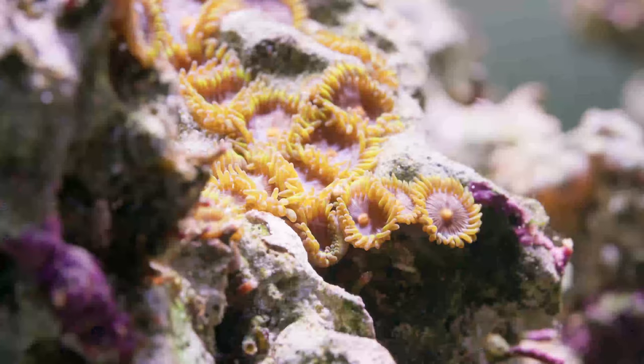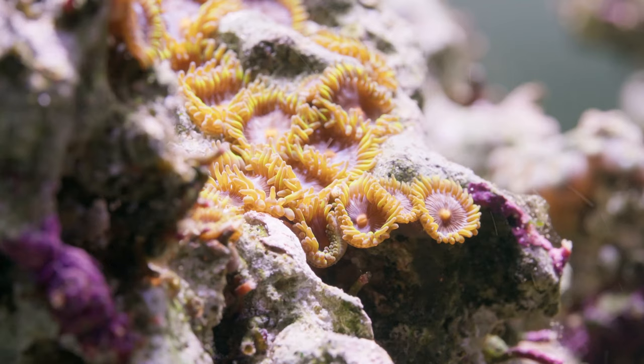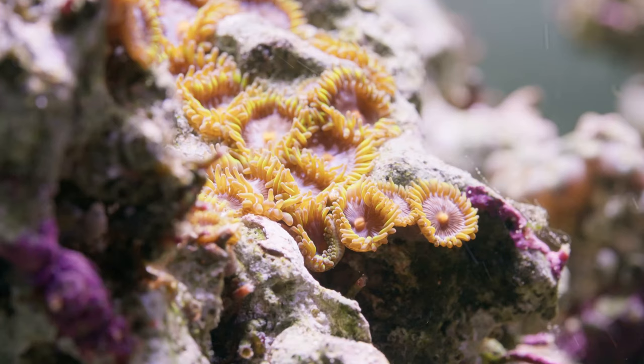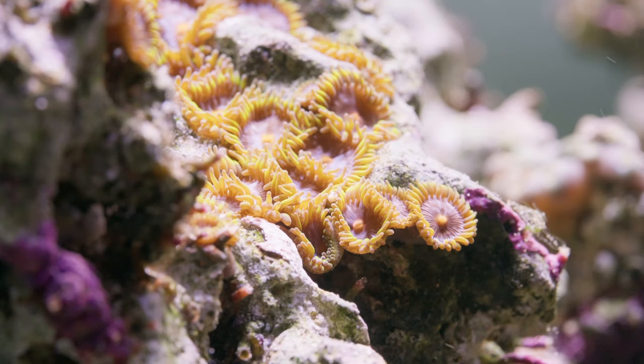Sometimes crabs almost barter for shells — they come across another hermit crab, notice how totally awesome the other shell is, and work out between themselves a plan to swap homes. Win-win at least some of the time, where both crabs can end up with a better fitting shell. That's certainly not always the case though, and fighting over shells is not uncommon. To reduce stress in your tank, you may want to add some empty shells from time to time for your hermit crabs to trade up into.